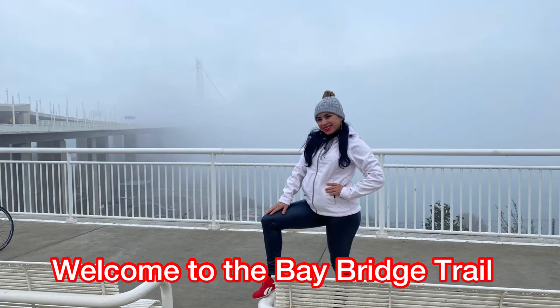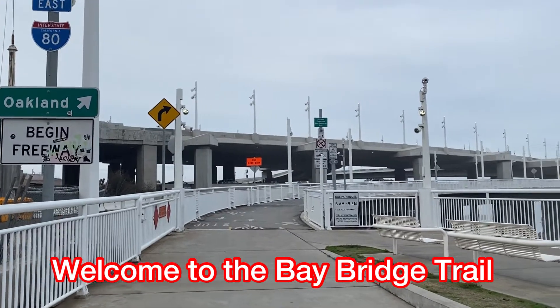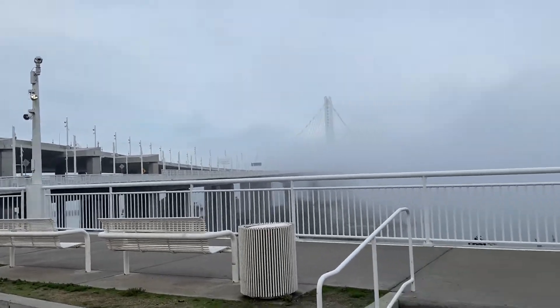Hi, welcome to the Bay Bridge Trail. I finally biked on the Bay Bridge.